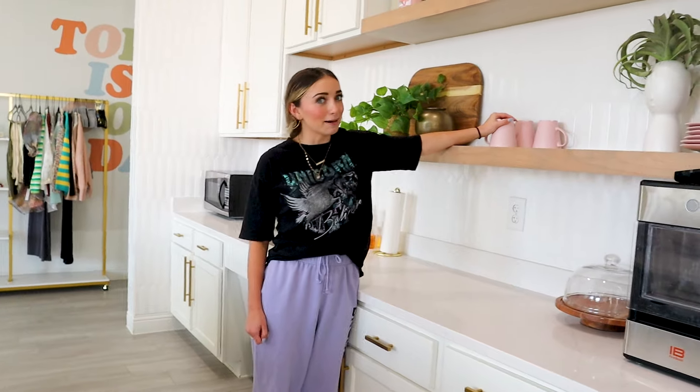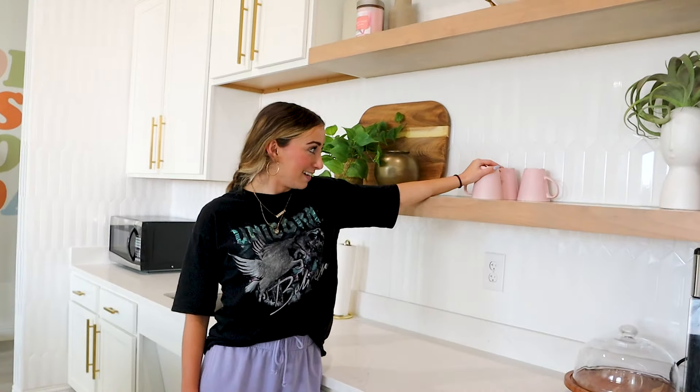Bailey doesn't have a mug. Everyone has a designated mug, Bailey. I feel so burned right now.